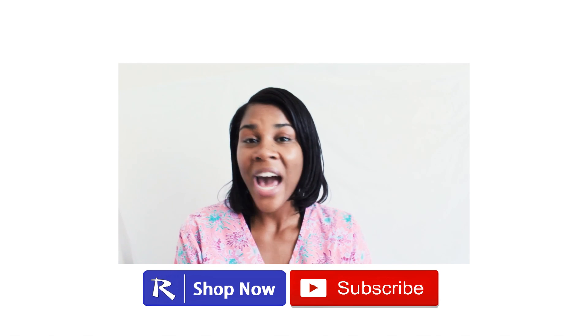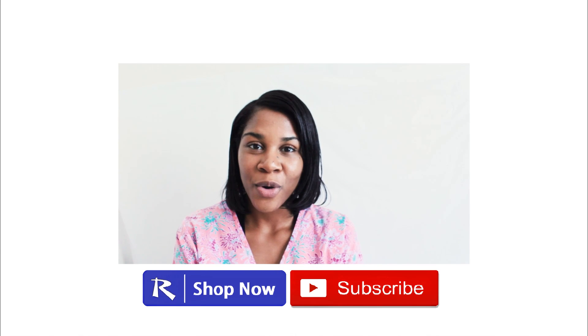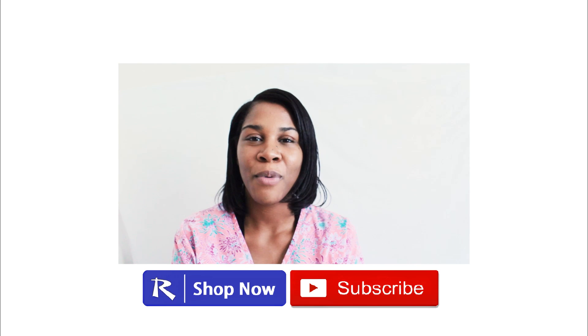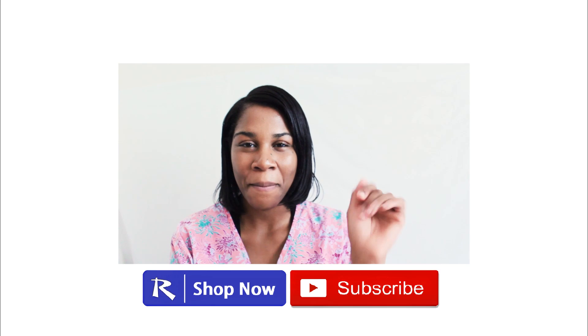Now you know when to give RhoGAM, why you give RhoGAM, and who not to give RhoGAM to. These are all very important points for NCLEX. Thank you for studying with me. Bye-bye.